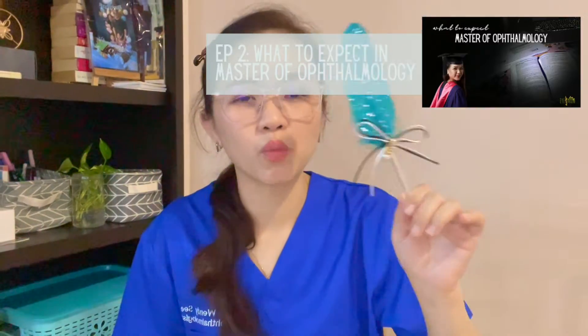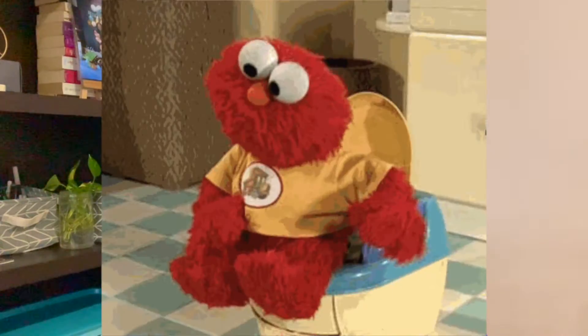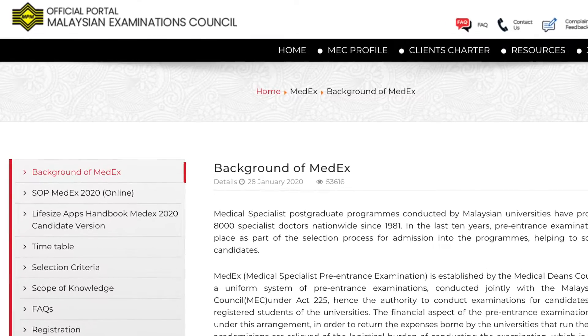You can take MEDEX anytime you want, but you must complete your housemanship first. It is held twice a year, usually in June and November. However, during the COVID pandemic the schedule may change, so I really recommend checking the official website for the latest information.